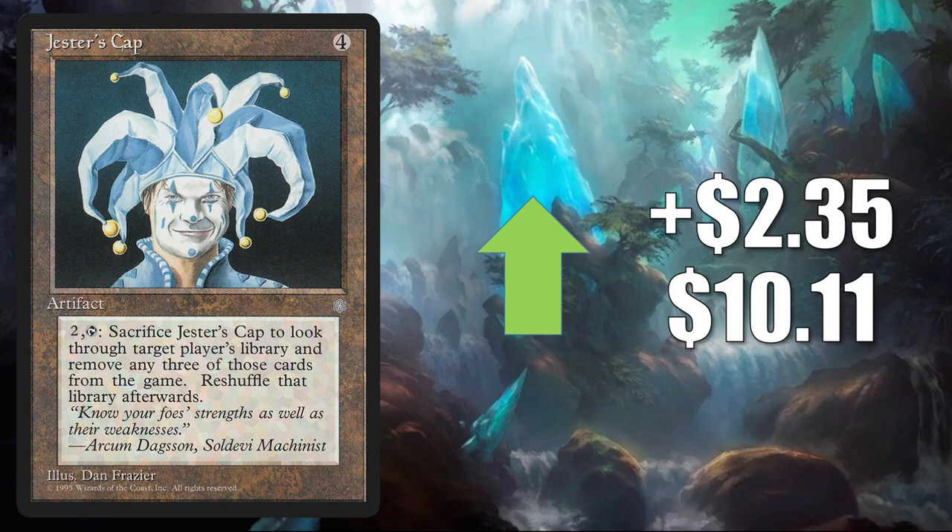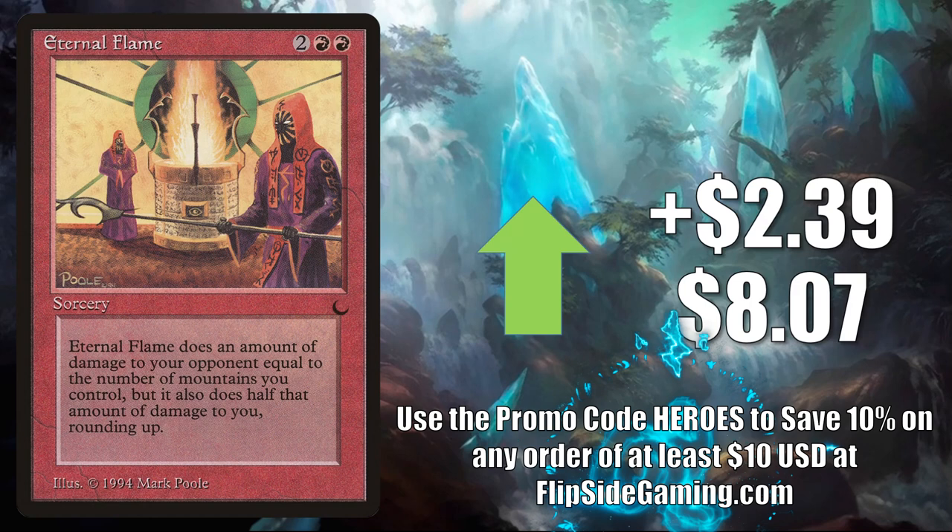Jester's Cap from Ice Age does see a little Commander play, but this original copy has been drying up quite a bit online recently. This goes up $2.35 this week to $10.11. Eternal Flame — it's on the reserve list, from The Dark. It could see a little bit of playing Commander, but again moving because it is a reserve list card. It goes up $2.39 to $8.07.